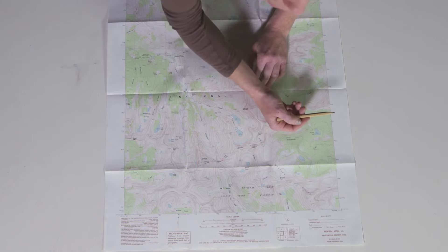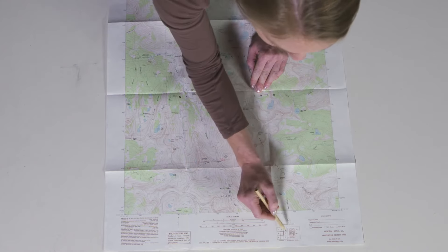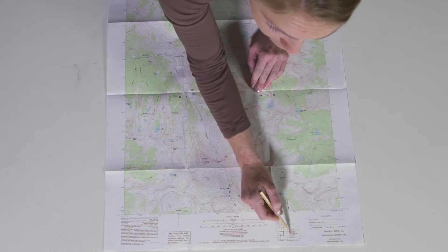Sometimes in the margins of the map you'll see the name of the map listed in the corner, though this map represents it along the bottom instead.